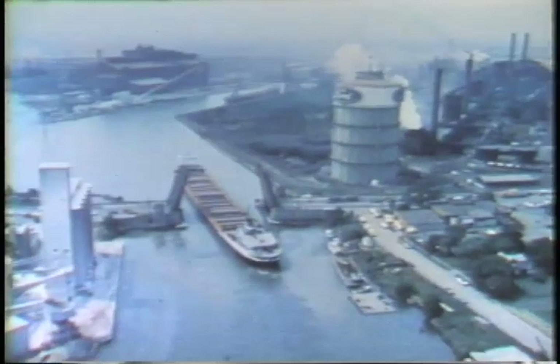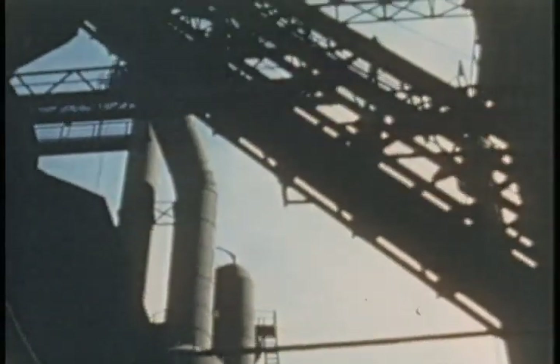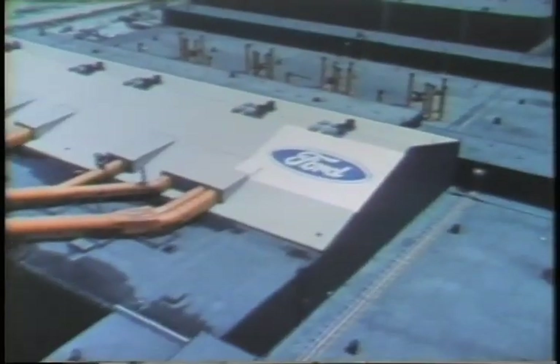By the 70s, the once mighty Rouge plant was showing signs of age. Decentralization was the new king. As work was farmed out to other factories, the manufacturing giant slowed down.